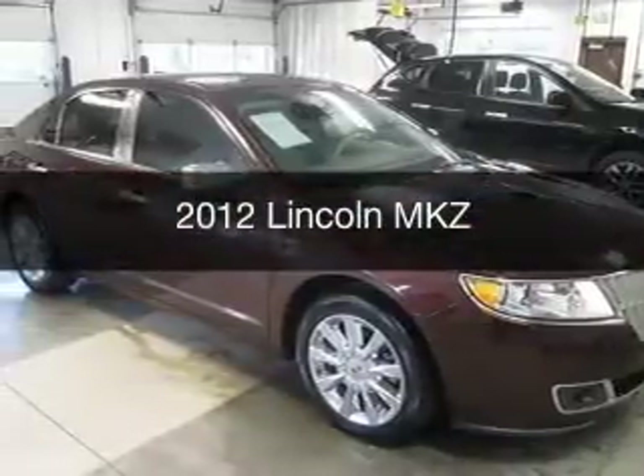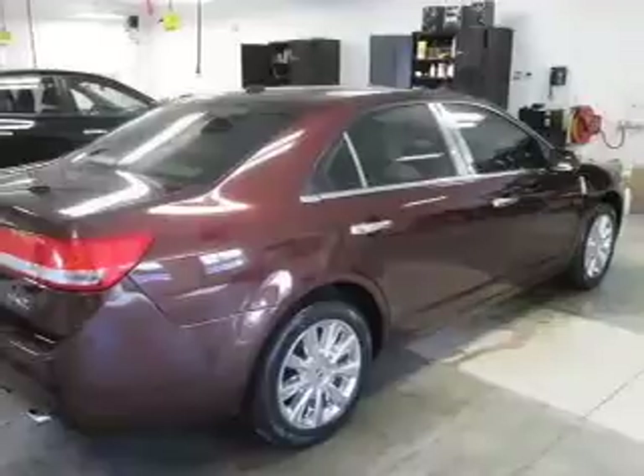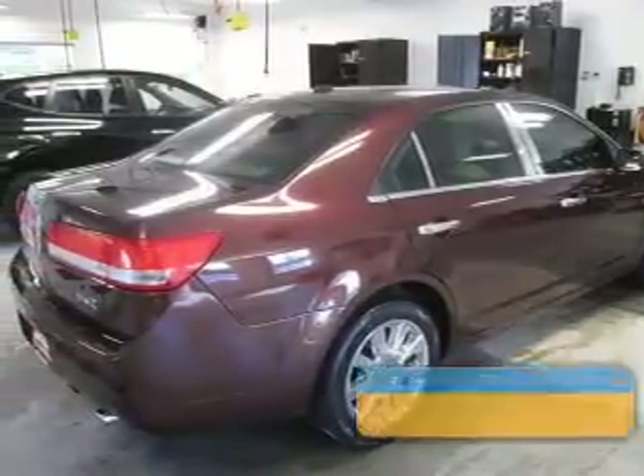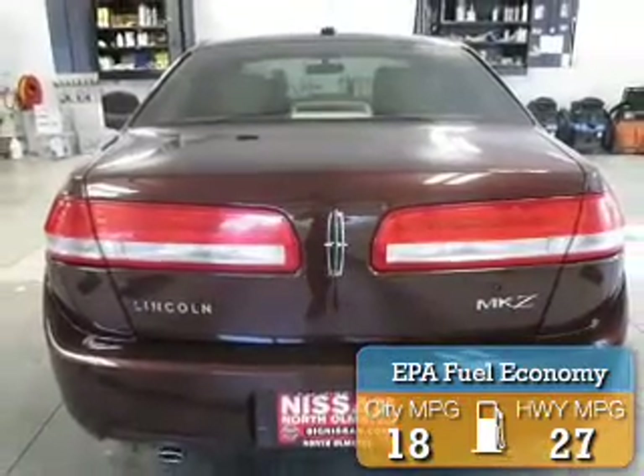This is a used 2012 Lincoln MKZ. It's powered by front wheel drive, engine, and an automatic transmission. Great fuel efficiency — saves you money by requiring fewer trips to the gas station.